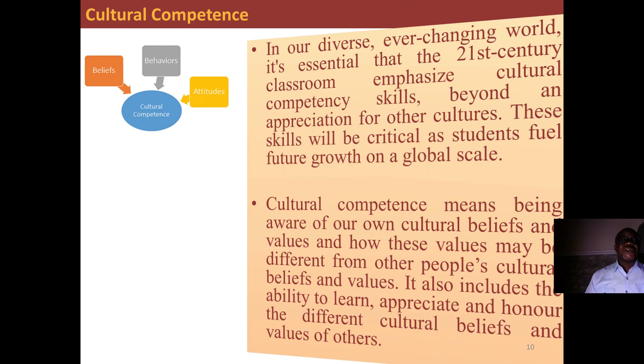Finally, cultural competence. In our diverse, ever-changing world, it is essential that the 21st century classroom emphasize cultural competence skills beyond an appreciation for other cultures. These skills will be critical as students will pursue future growth on a global scale. Cultural competence means being aware of our own cultural beliefs and values and how these values may be different from other people's cultural beliefs and values. It also includes the ability to learn, appreciate, and honor the different cultural beliefs and values of others.